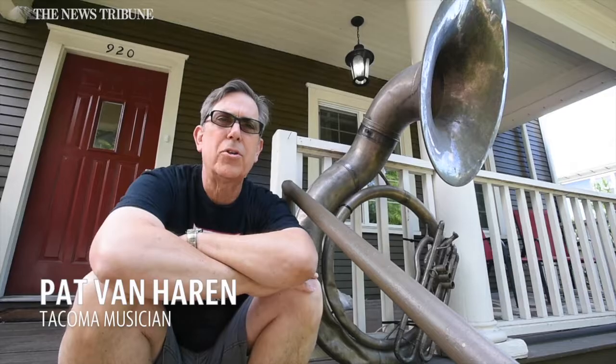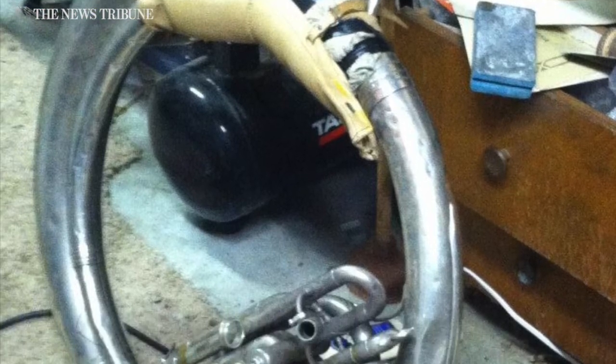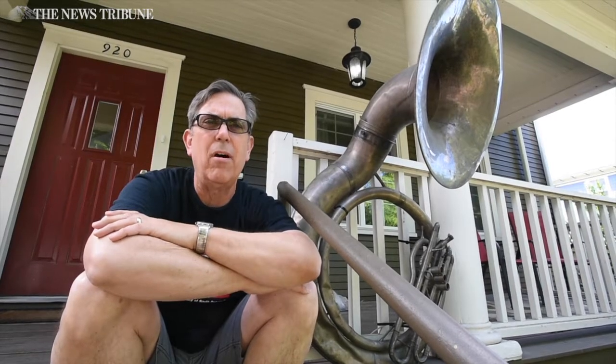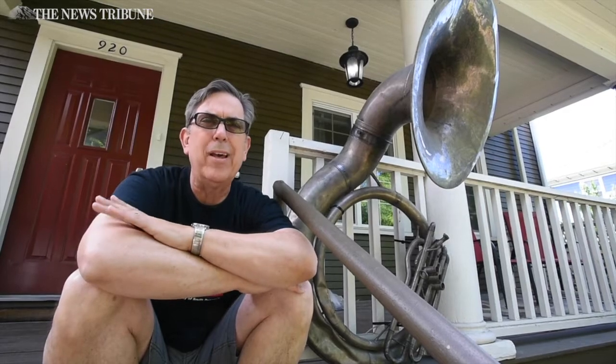I found this sousaphone in a school in Ilwaka, Washington. It was just sitting on a shelf — it had been out of use for some time, and I asked the teacher if I could look at it. I looked at it and said, wow, this is a pretty cool old horn. Eventually the school district accepted my offer to buy it at surplus, and so I brought it back to Tacoma, and it was playable.